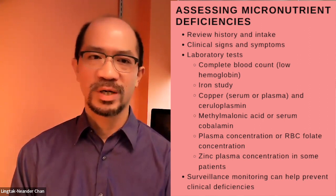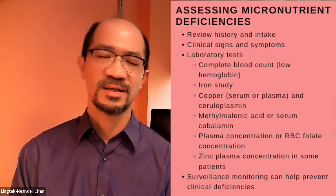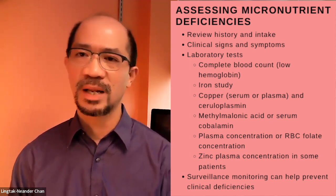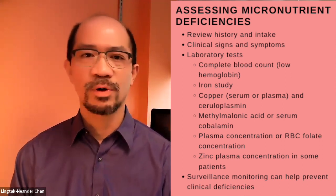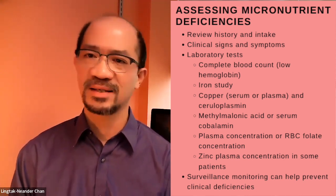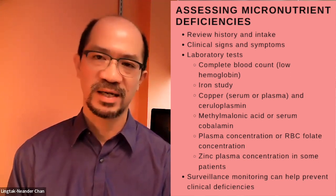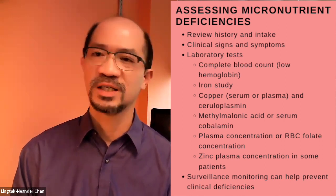Other laboratory tests specific to individual nutrients can also be considered: iron studies, assessing copper status through serum or plasma copper and ceruloplasmin (a copper-containing protein), methylmalonic acid or serum cobalamin to assess B12 status, plasma or red blood cell folate concentration to assess folic acid status, and plasma zinc concentration in specific patients.